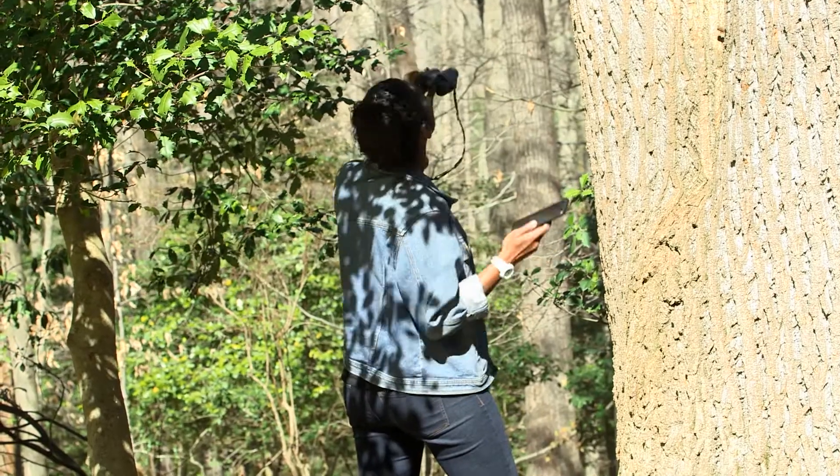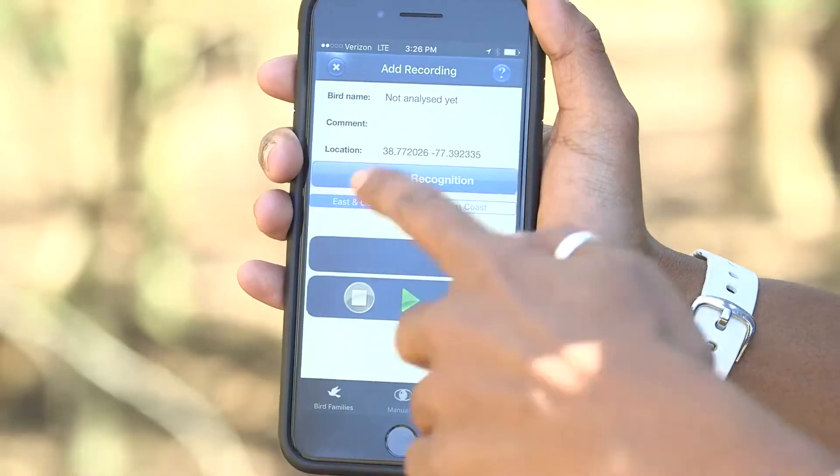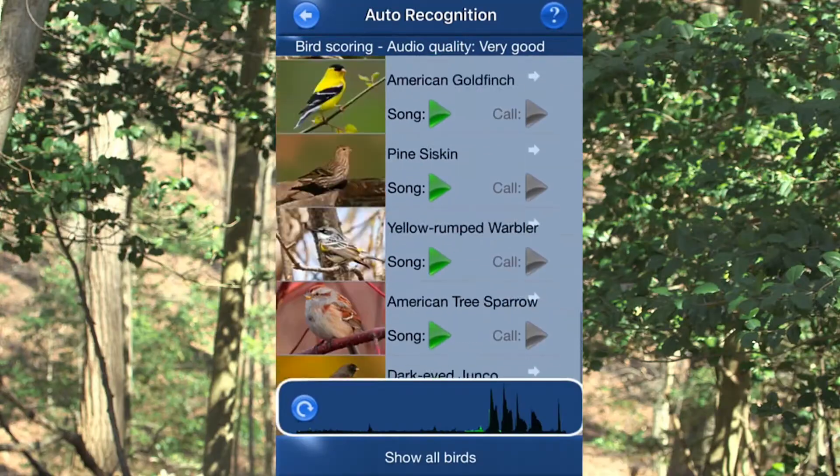Within moments, it'll recognize the sound and let you know what bird it is. With an audio reference library of nearly 250 songs and calls, you'd be hard-pressed to find a bird sound it doesn't recognize.